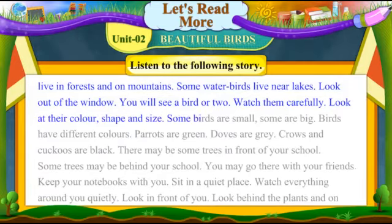Some birds are small. Some are big. Birds have different colours. Parrots are green. Doves are grey. Crows and cuckoos are black.